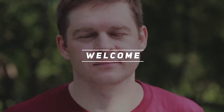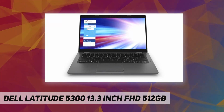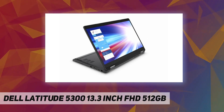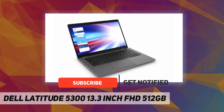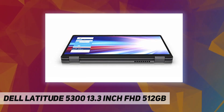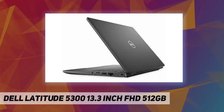Welcome back to my channel. Dell Latitude 5300, 13.3 inch FHD WVA anti-glare touchscreen with IR camera and microphone, LAN, WWAN capable. 1.9 GHz Intel Core i7-8665U quad-core processor with integrated UHD 620 graphics.